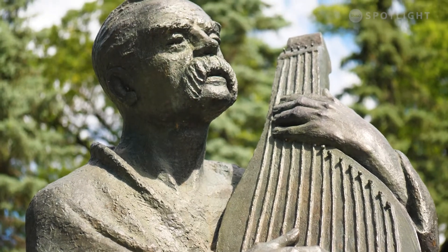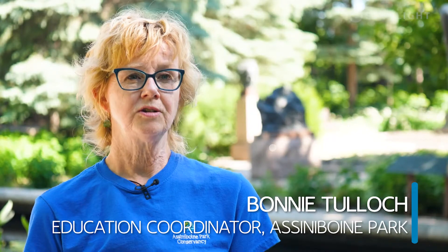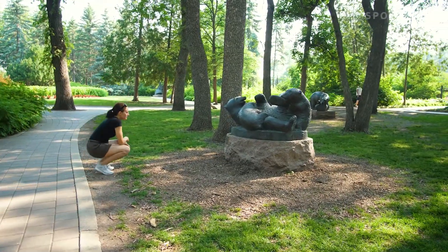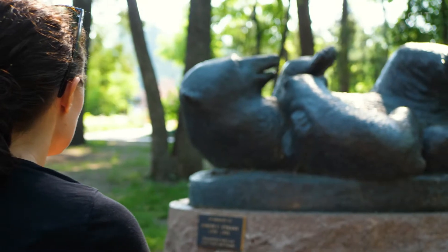Leo Mol was born in Poltava, Ukraine to a family of sculptors and he is a highly regarded artist. He had commissions throughout the world and he was able to donate more than 300 works of art, cast bronze, to this garden.